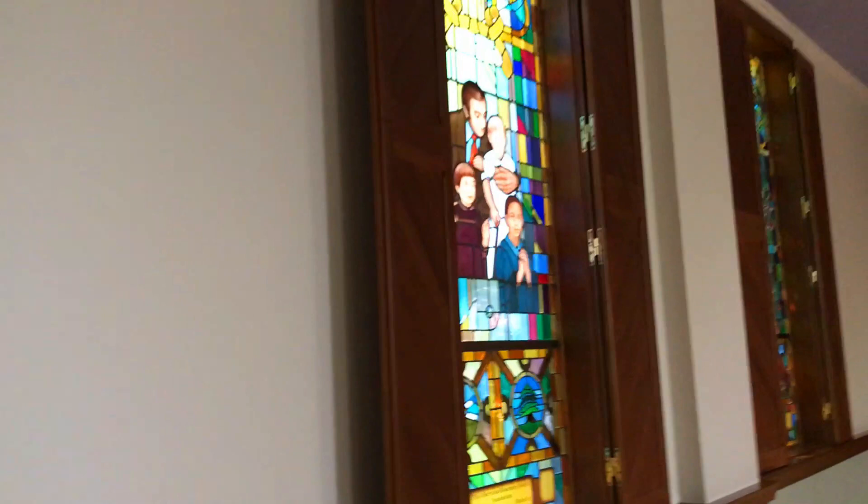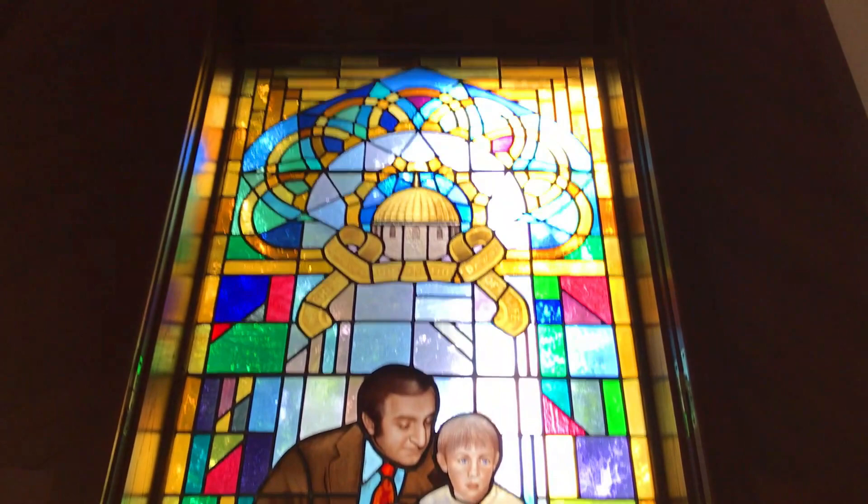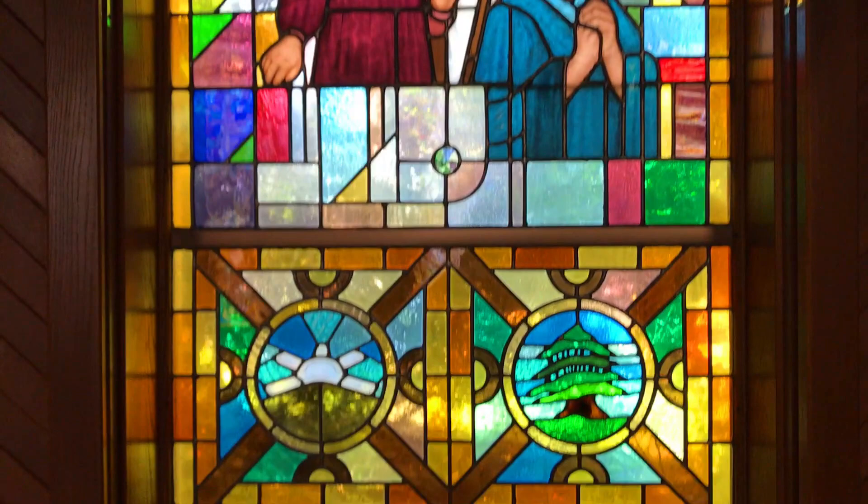Look at this great stained glass window with Danny Thomas — and there's the pavilion up above as well. I wonder who the artist is; he did a really great job capturing Thomas's likeness. What a nice tribute this is. I've always really liked stained glass windows, and this is probably one of the most realistic ones I've ever seen.